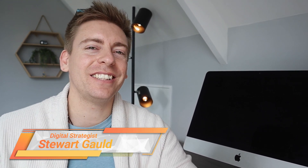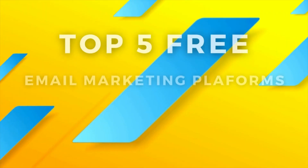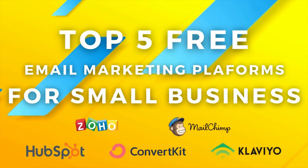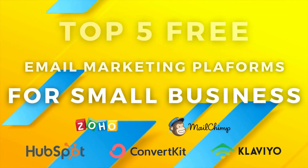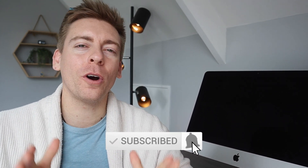Today I'll be sharing our top five free recommended email marketing platforms that are ideal for small businesses looking to get started with email marketing. Before we dive into this comprehensive guide, consider subscribing if you haven't done so already, and that way you'll stay updated with actionable videos and tutorials designed to equip you with the skills, knowledge and tools to grow your small business online. With that, let's break down and identify the best email marketing solution for your small business.